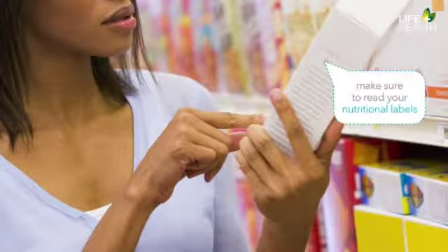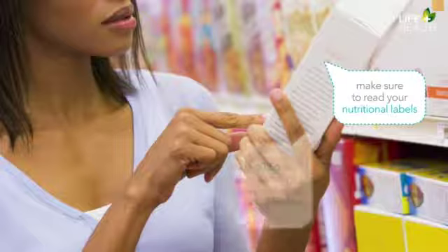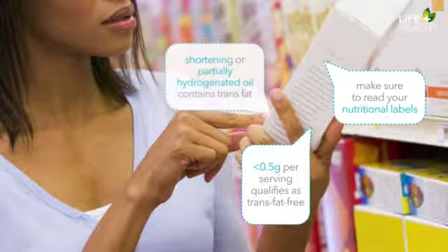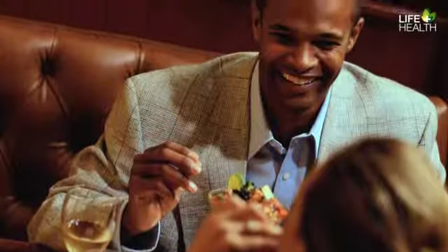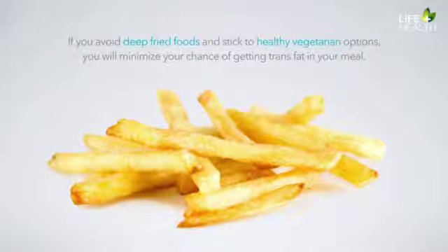Make sure to read nutrition labels. Even if a product claims to be trans-free, this might not be true — products with less than half a gram of trans fat per serving still qualify as trans-free. The best way to ensure a packaged food does not contain trans fats is to read the ingredient list. If you see the word shortening or partially hydrogenated oil, the food contains trans fat, even if it says trans-free. If you are eating out, avoid deep-fried foods and stick to healthy vegetarian options to minimize your chances of getting trans fats. Also ask for olive oil instead of margarine.